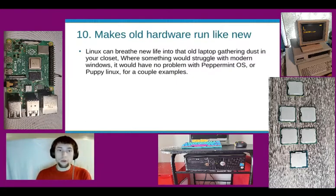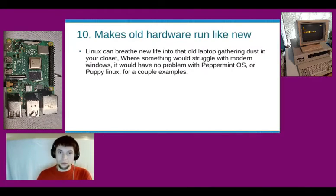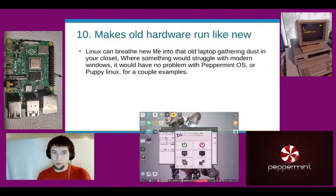Linux makes old hardware run like new — it can breathe new life into that old laptop gathering dust in your closet. Where something would struggle with modern Windows, it would have no problem with Peppermint OS or Puppy Linux.